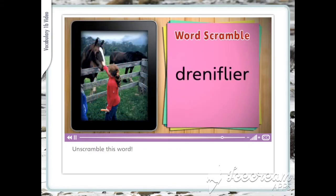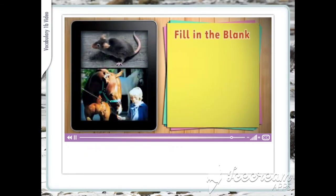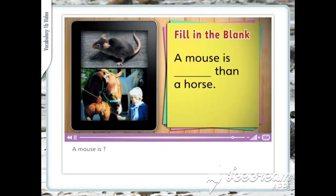Unscramble this word. Friendlier. I think this horse is friendlier than that horse. A mouse is smaller than a horse. A mouse is smaller than a horse — that's a cute mouse.